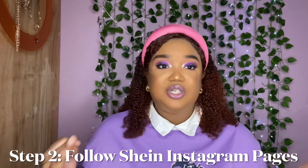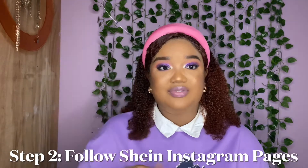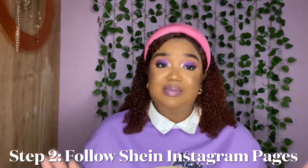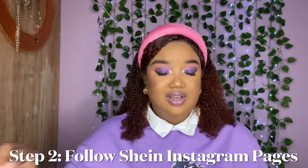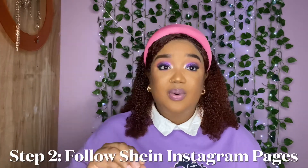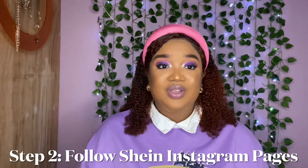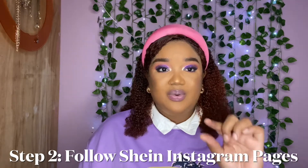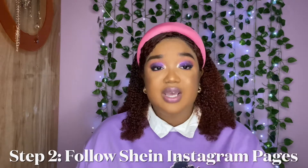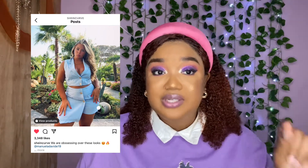Step two: follow the Shein pages on Instagram or Facebook. They have Shein US, Shein Official, and Shein Curve — those are the three main ones, especially if you're living in the Caribbean, that I'd advise you to follow. When you follow their pages, you get to see discounts and upcoming sales first. Also, when you see a particular outfit you're interested in, the caption of the post or reel always includes the series number — the outfit number — so you can copy it and search it directly in the Shein app or site.